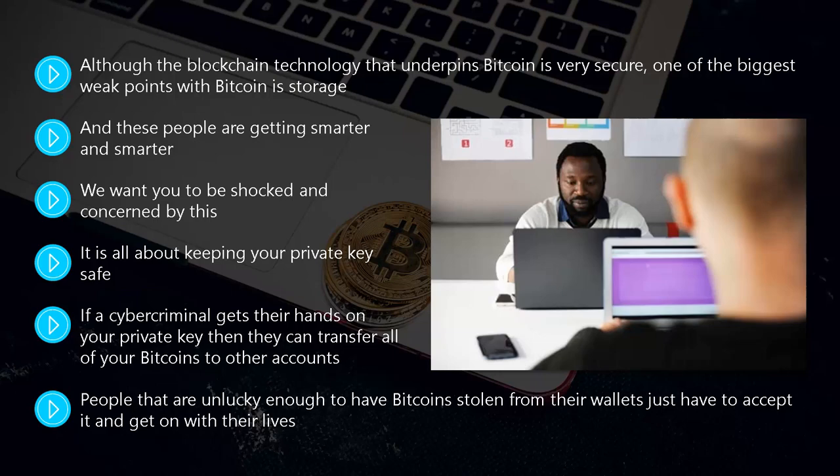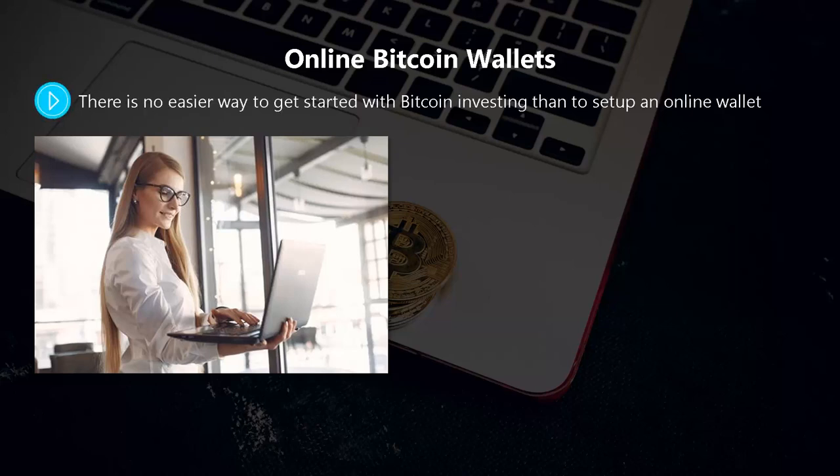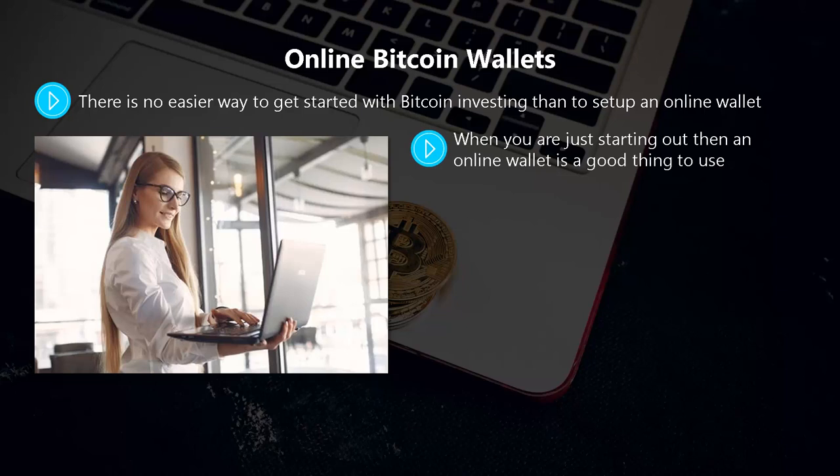Online Bitcoin wallets. There is no easier way to get started with Bitcoin investing than to set up an online wallet. You can set up a free Bitcoin online wallet even if you have no bitcoins right now. Cryptocurrency exchanges like Coinbase will provide you with an online wallet, and you can get one at blockchain.com as well. When you are just starting out, an online wallet is a good thing to use, but you would not want to keep a sizable Bitcoin inventory in one.